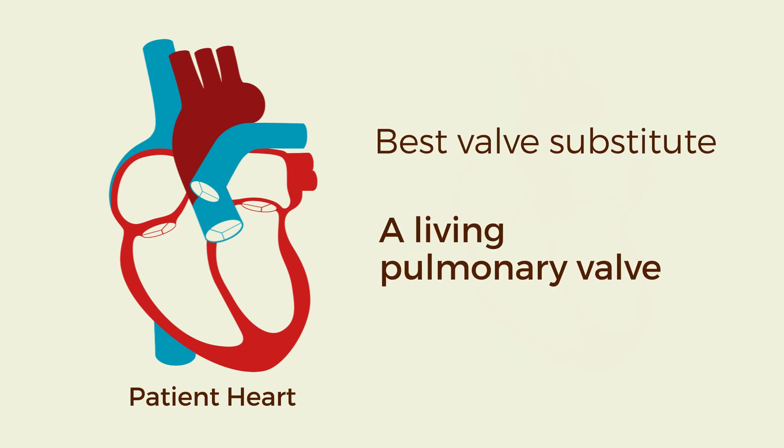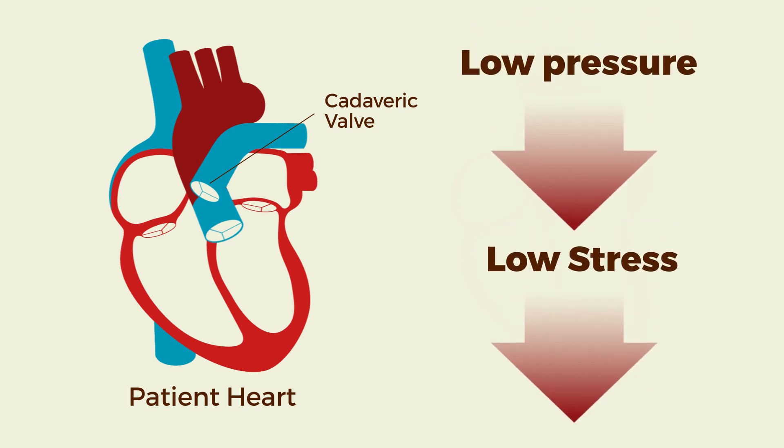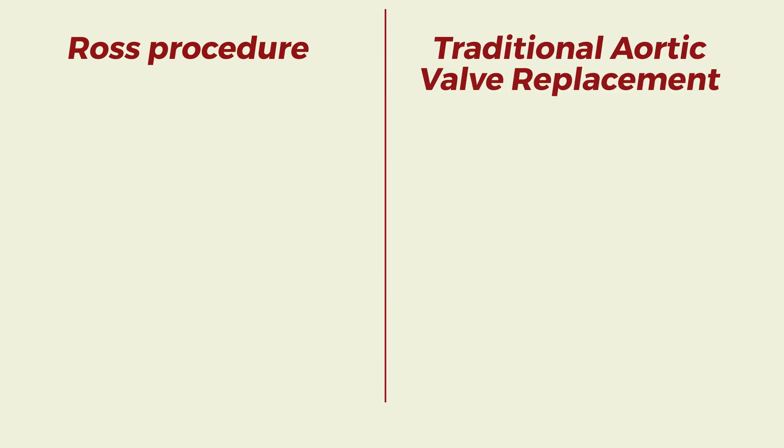The best valve substitute is a living pulmonary valve. We then put the cadaveric valve in the low-stress, low-pressure environment of the pulmonary valve, where it is less likely to wear out. The Ross procedure has many benefits over traditional aortic valve replacement in non-elderly patients.